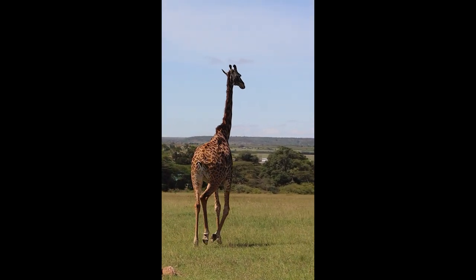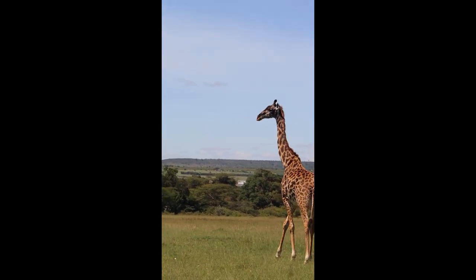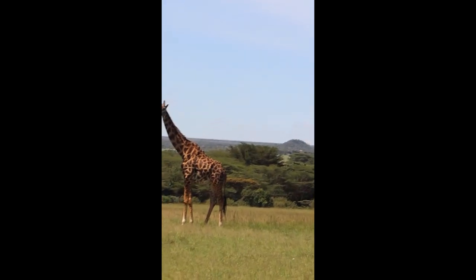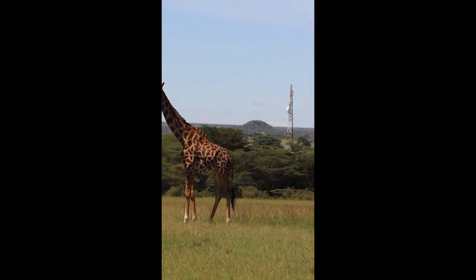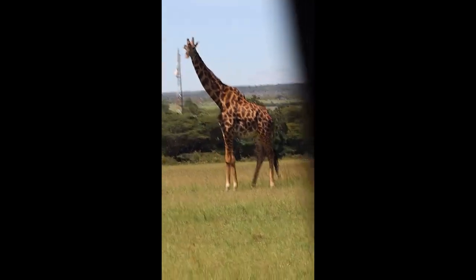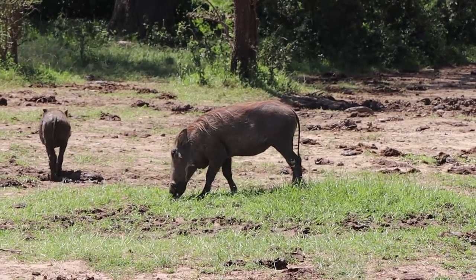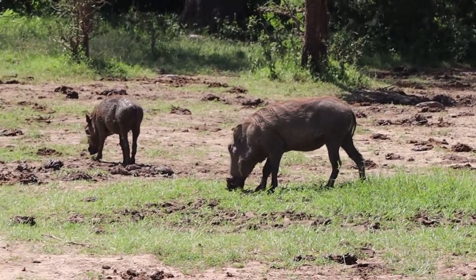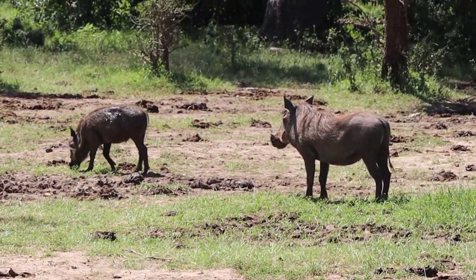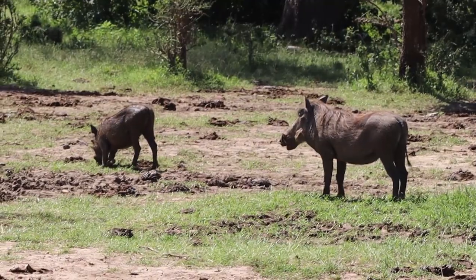That's when we saw two giraffes. One walked away, I don't know why. The other one just stood there and wasn't scared of us, so we took a few pictures. Then, even closer to the exit gate, there were two warthogs — one a child and one an adult. They were eating. We took a few pictures and videos, then we went outside the gate. We were in a hurry because we were being waited for.